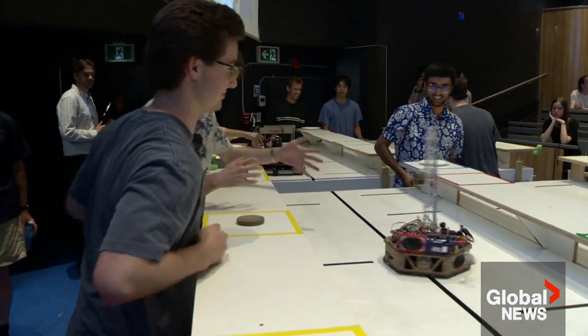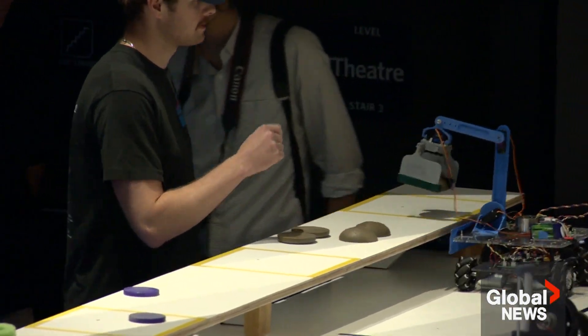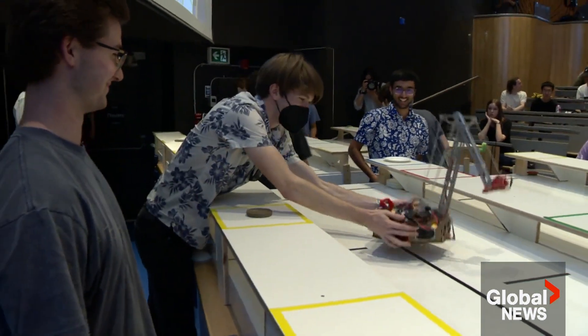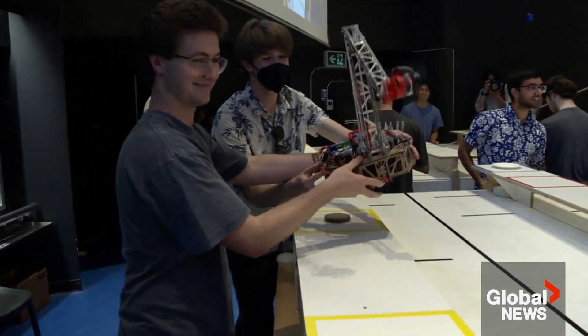Now if you're wondering whether all this will hurt your teenaged kids' job prospects, probably not worth worrying about this summer. At UBC, Paul Johnson, Global News.